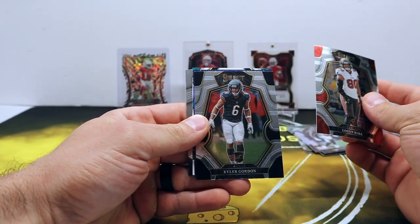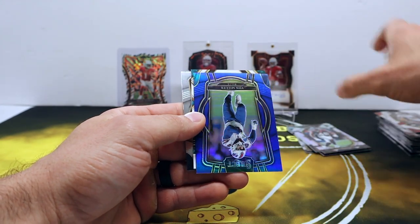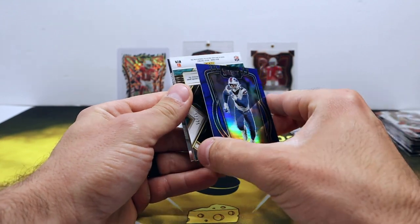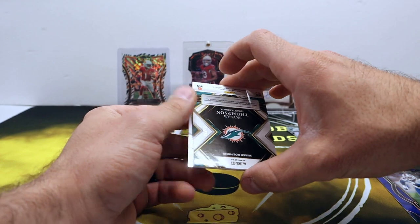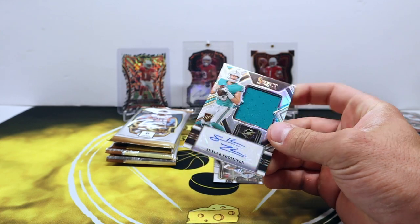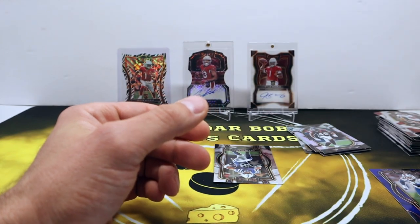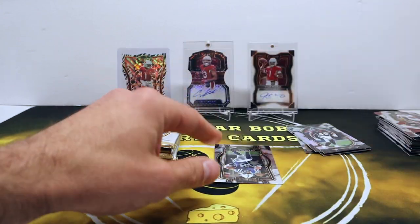Sorry Packer fans. Logan Hall, Kyler Gordon blue, Vaughn Miller blue — that's cool — out of 99. And this is our other hit: Skylar Thompson out of 75, that's the white rookie jersey auto. Really tough to complain about that after all the short prints we've gotten so far — it's all pretty cool.